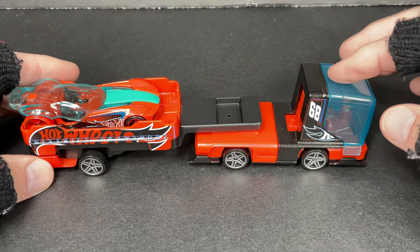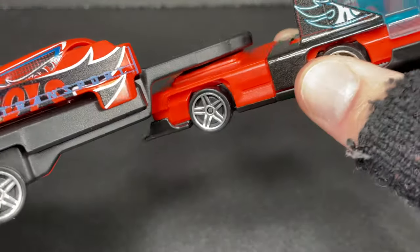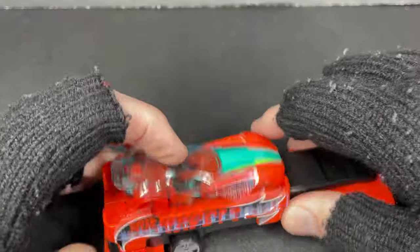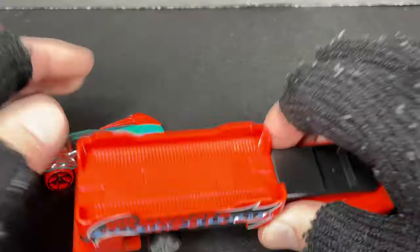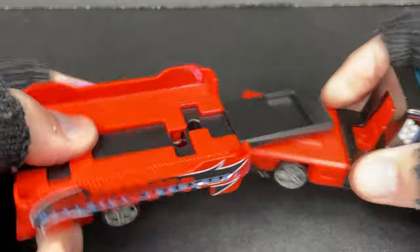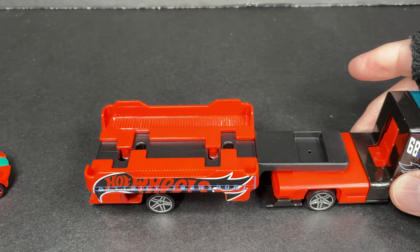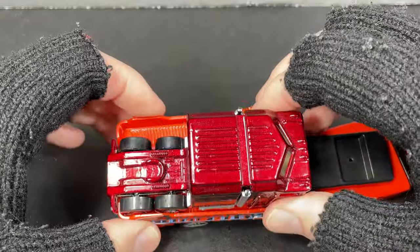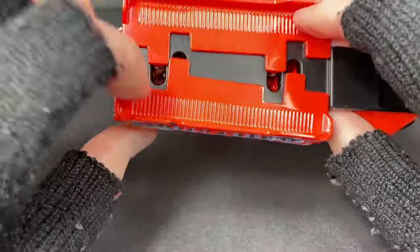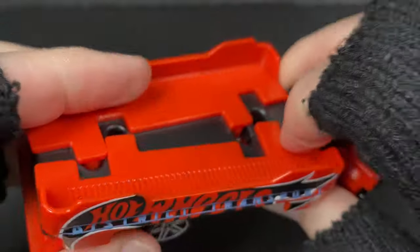Let's see how it looks when it carries the car. Let's check out the cab features and how these connect — it looks like you just push it in with pressure. It appears to be a two-piece bed — wow, look at this! You can actually widen it to fit a wider vehicle in there. Let me try a wider vehicle — it's not really much wider though, so that's not gonna work for this one.